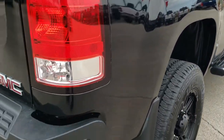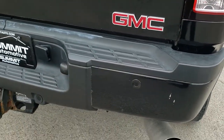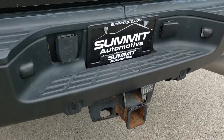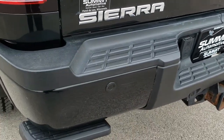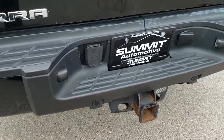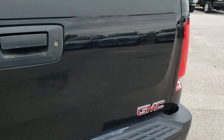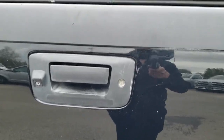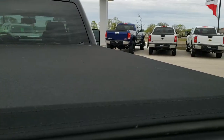Z71 off-road suspension package. Rear bumper is in all right shape — it does have one tiny little ding on the back there. Full towing package which includes a receiver hitch and 7-pin wiring, and a little step as well. Tailgate is in nice shape. It is a locking tailgate, backup camera, and it has a nice soft tonneau cover.